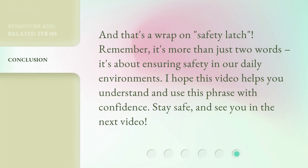And that's a wrap on safety latch. Remember, it's more than just two words — it's about ensuring safety in our daily environments. Stay safe, and see you in the next video.